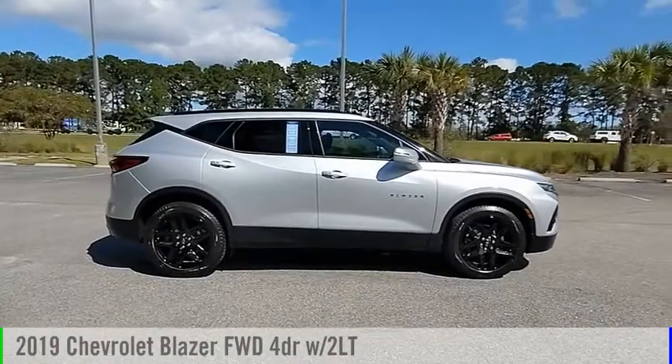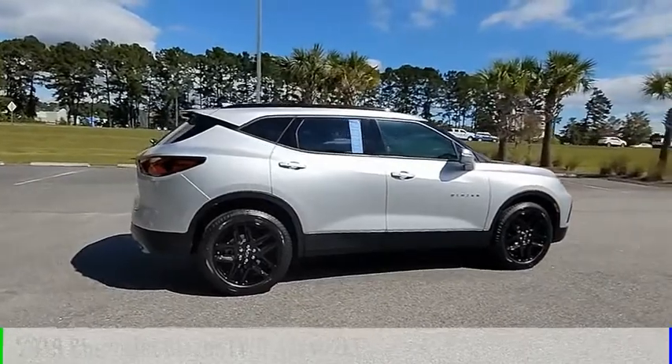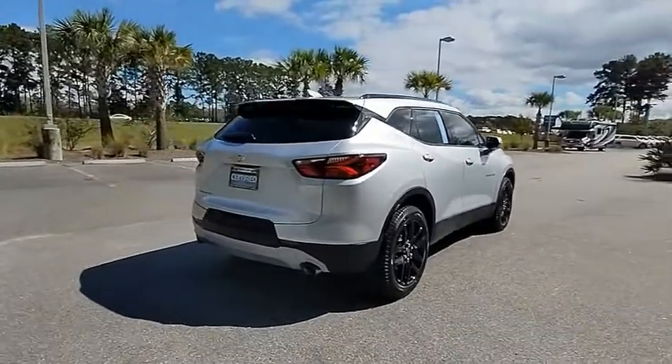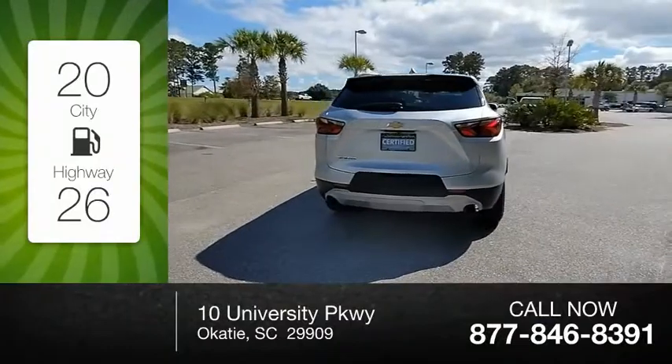Stop by and take a look at the 2019 Blazer. This vehicle is powered by a front-wheel drive, six-cylinder, 3.6-liter engine, and comes with an automatic transmission. Great fuel efficiency saves you money by requiring fewer trips to the gas station.